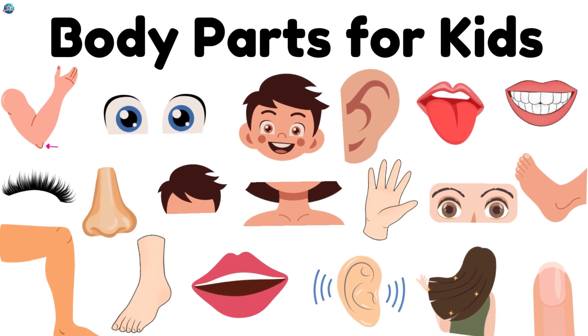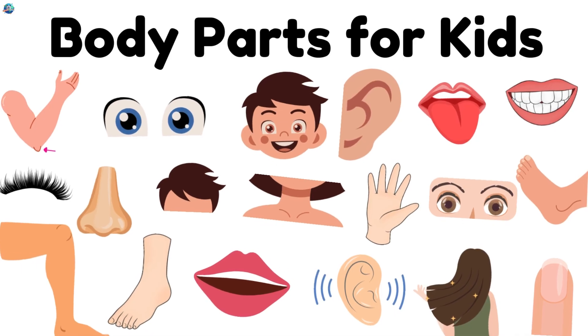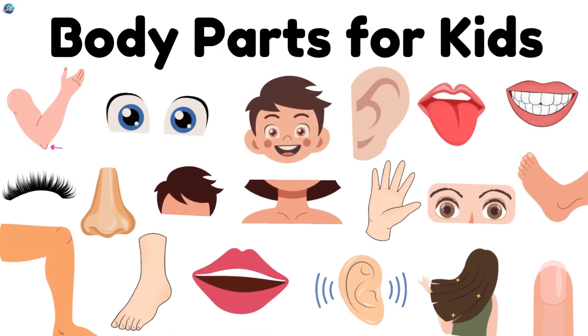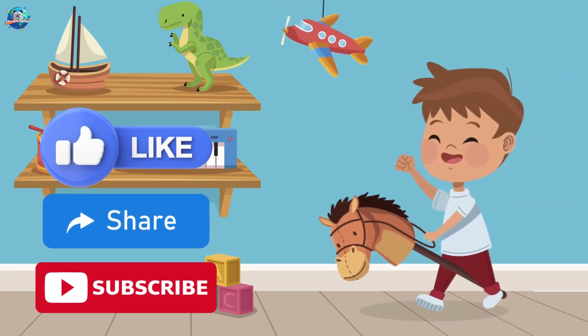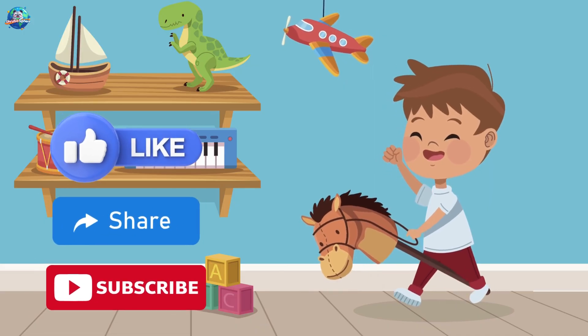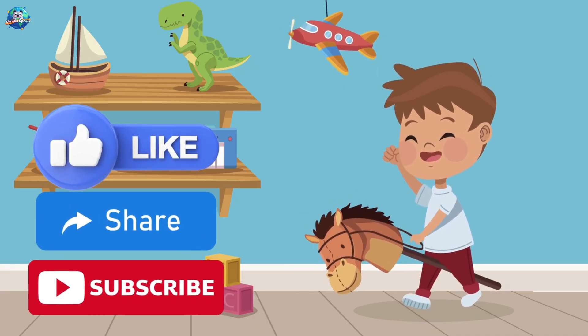Great job, little explorers. You learned so many body parts today. Keep practicing. Stay curious. And don't forget to like, share, and subscribe to Drubosphere for more fun learning. Bye-bye.